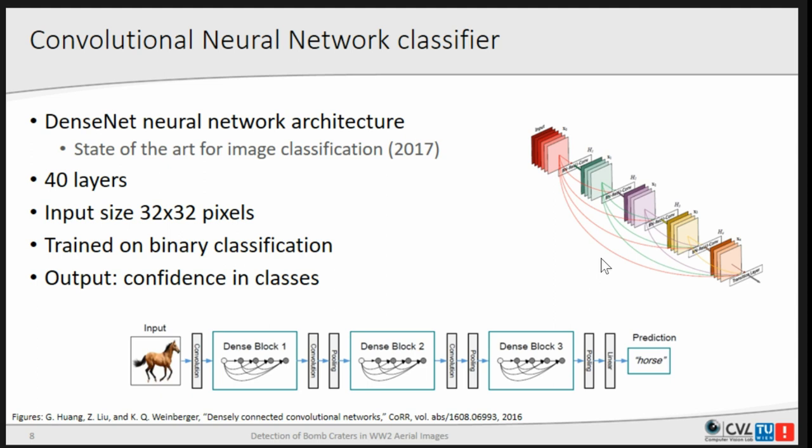The network we used was the DenseNet, which was at least last year the state of the art in image classification. The idea is that every layer in one of those dense blocks receives information from every preceding layer in that block, so no layer is completely detached from what happened before. This works very well for classification of natural images. After trying simpler networks and other machine learning approaches that did not work, we tried DenseNet and it worked quite well.